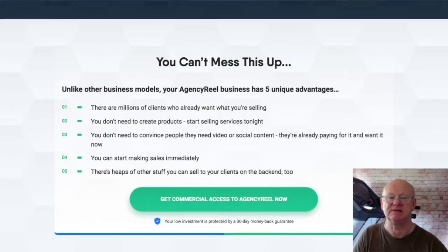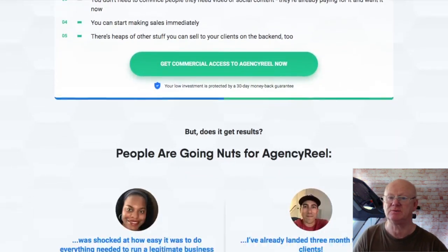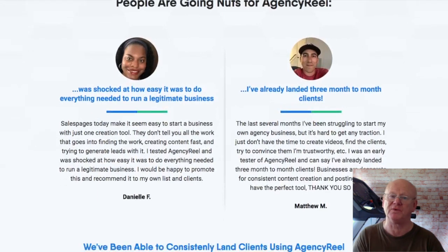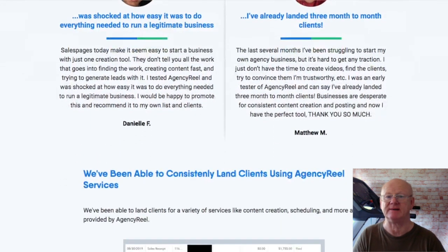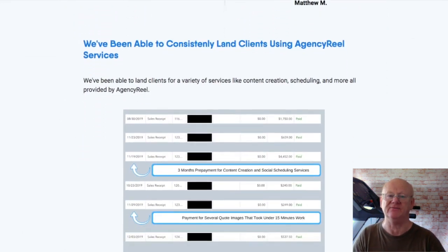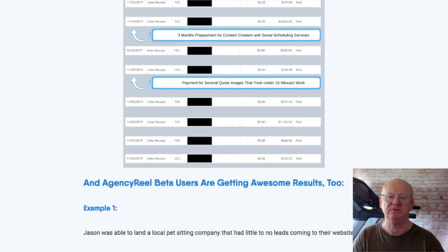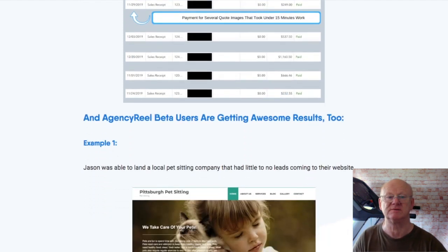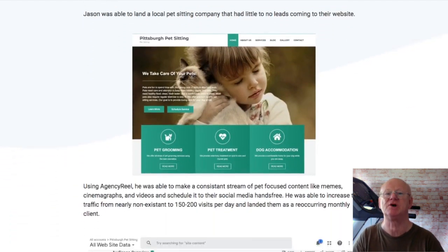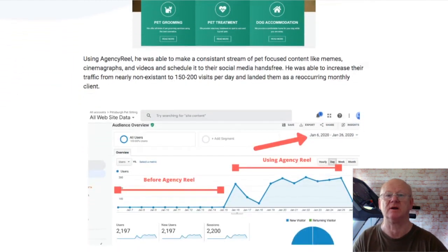There is a downsell option — the Agency Reel Professional light version with fewer features — priced at only $29. One-time offer two is Agency Reel Enterprise at $69, which gives you full agency features and allows your clients to access the app themselves. It also includes the outsourcers license with the ability to create virtual assistants and team accounts. Users can generate and export beautifully formatted branded client reports, a ready-made client contract, over 100 Facebook ad templates, and access to the pre-made fax image content stream, the motivational video content stream, and the pre-made fitness quotes content stream.